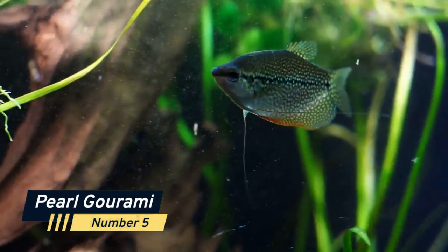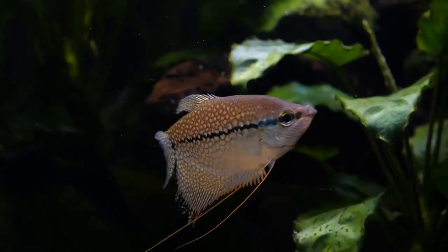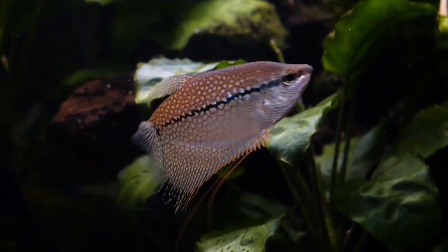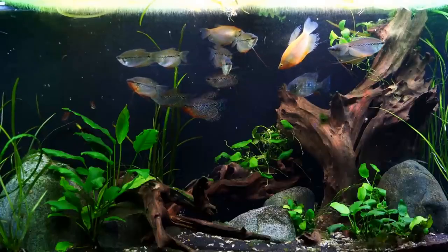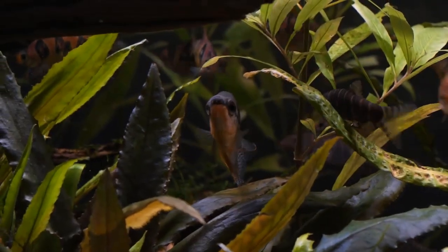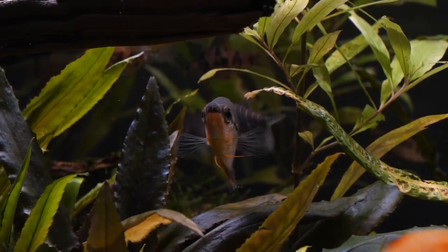Number 5: Pearl Gourami. The Pearl Gourami is a peaceful and graceful fish that's known for its stunning colors and long fins. These fish are relatively easy to care for and are perfect for community aquariums. They prefer heavily planted tanks with plenty of hiding places.